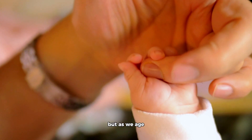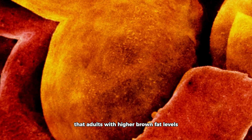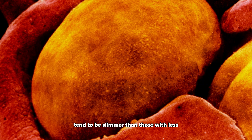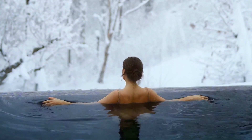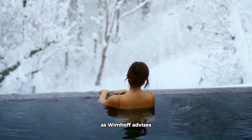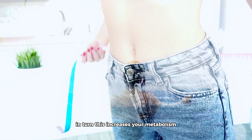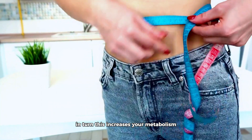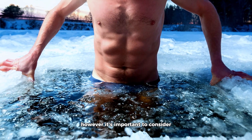Infants have a substantial amount of brown fat, but as we age these stores typically diminish. Interestingly, some studies have found that adults with higher brown fat levels tend to be slimmer. Brown fat can be activated and even created through exposure to cold — when you subject your body to cold regularly, as Wim Hof advises, you can essentially stimulate the production of more brown fat, which in turn increases your metabolism and potentially leads to weight loss.